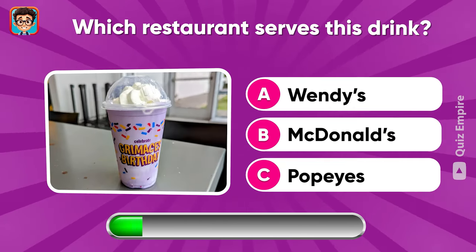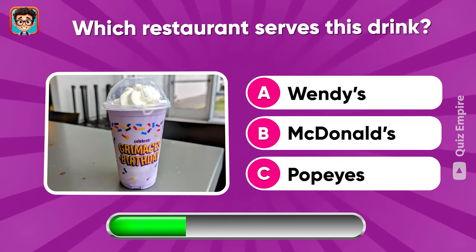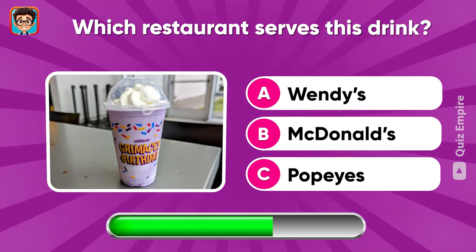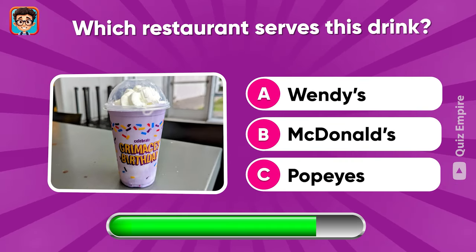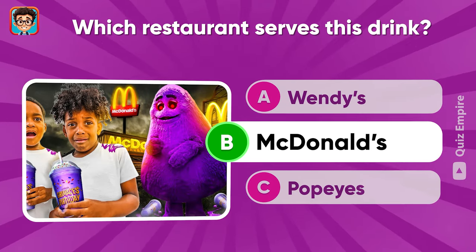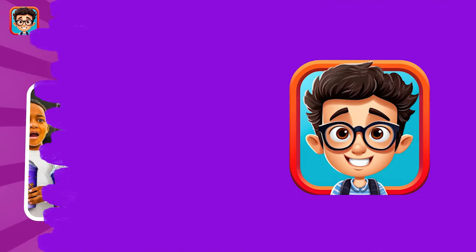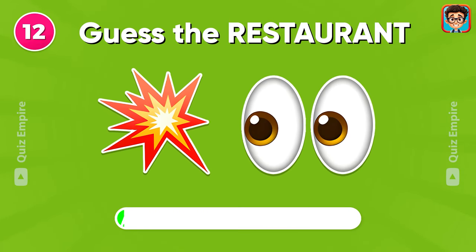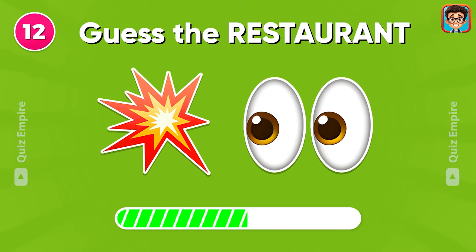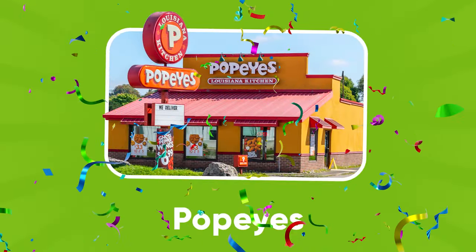Which restaurant serves this drink? Wendy's, McDonald's, or Popeyes? McDonald's! Popeyes!